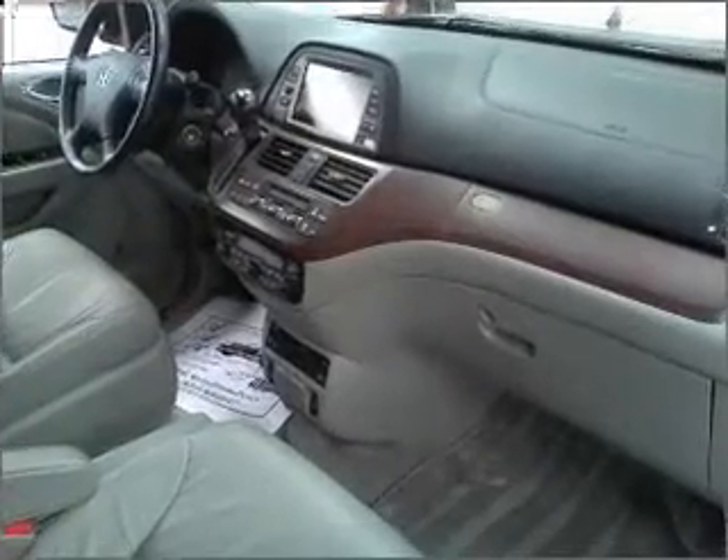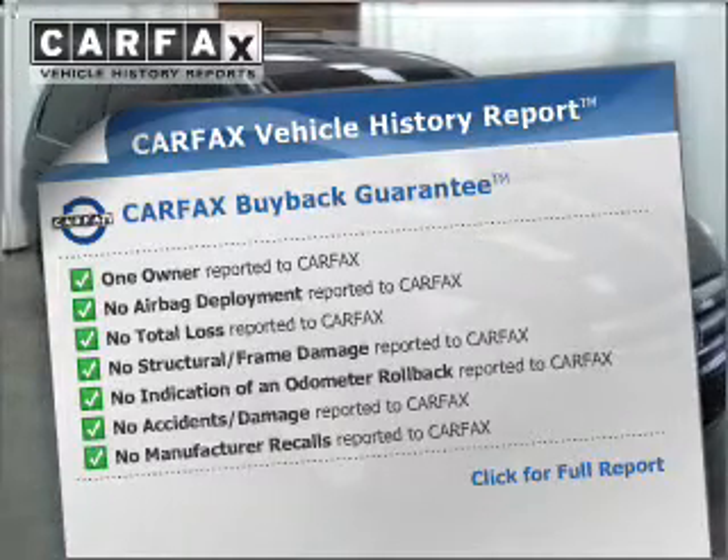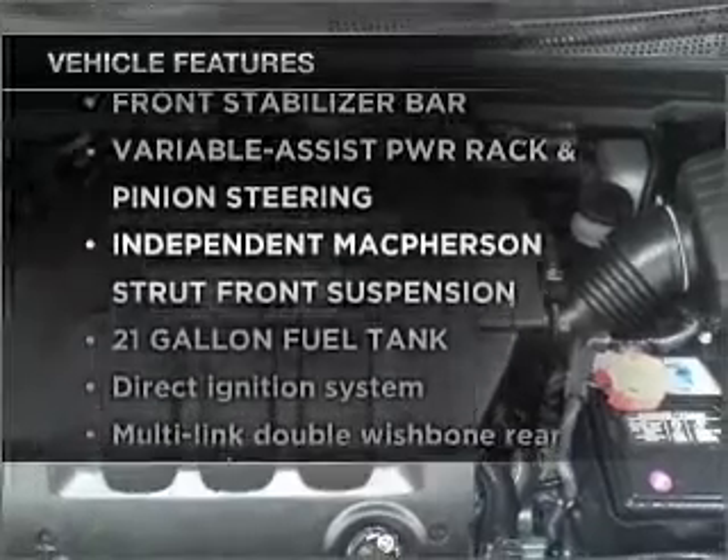The sunroof lets fresh air in. An included Carfax vehicle history report allows you to purchase with confidence and the knowledge that your buy was a smart choice. Plus, enjoy these notable features that are included in this vehicle.